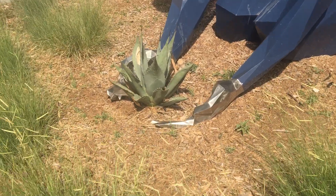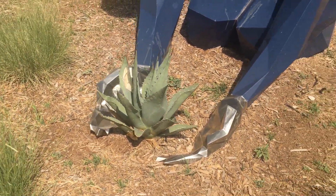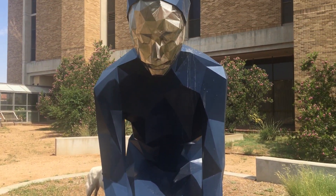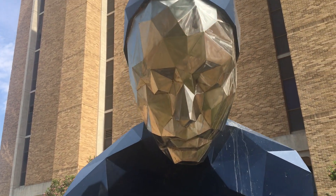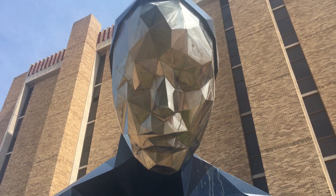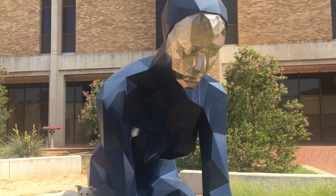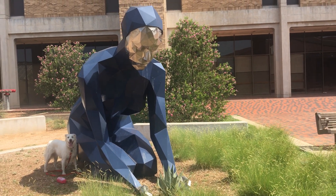Let's get a close-up and find out. Oh, she's taking care of a plant. So gentle and tender. That plant is so tiny compared to her, and she's being very careful with it. There's her face looking down at us and at her plant. That's beautiful.